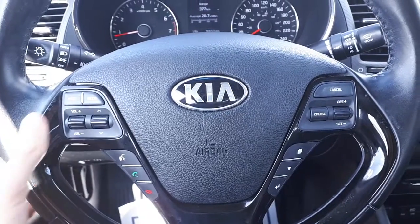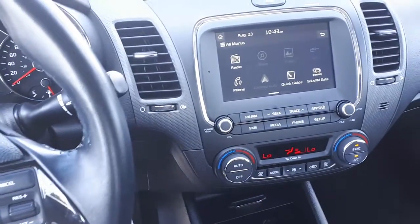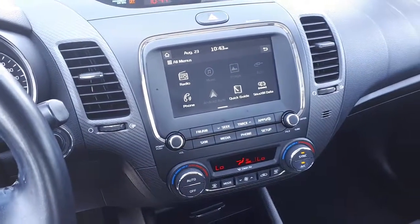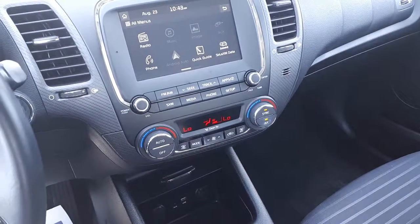This vehicle also comes with steering wheel audio and Bluetooth controls. It also has Android Auto, Sirius XM, USB and auxiliary inputs, dual climate control, heated seating, a rear view camera and many more great features.